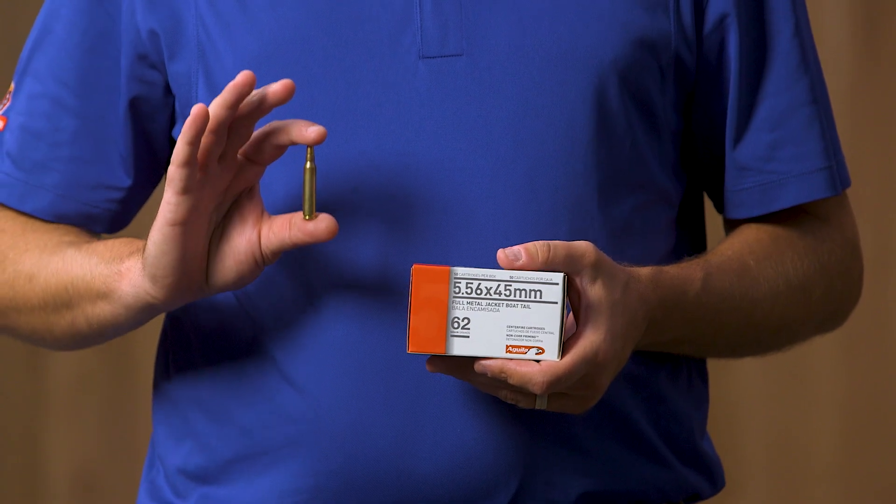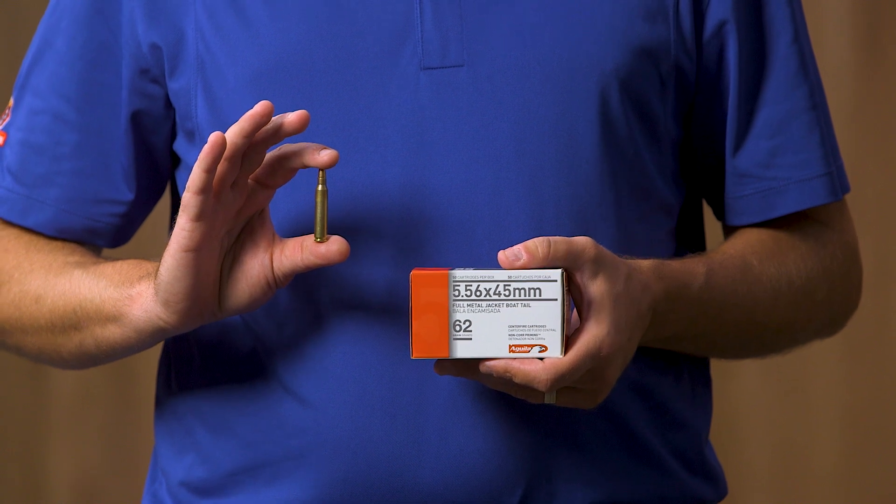Hi everyone, I'm Chris with Gander Outdoors and today we're looking at the Aguila Centerfire 556 by 45 millimeter rifle ammo coming in a 50 round box.